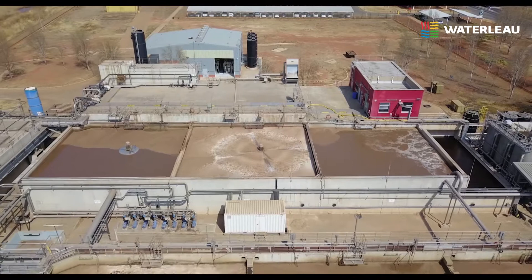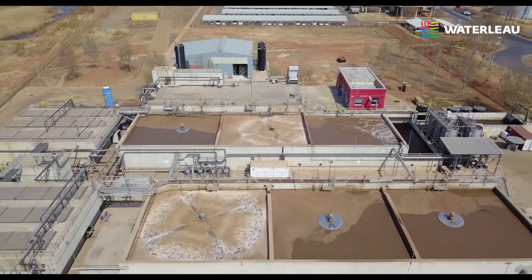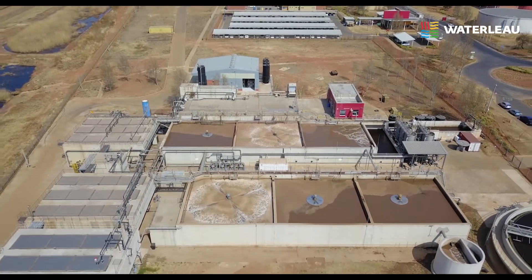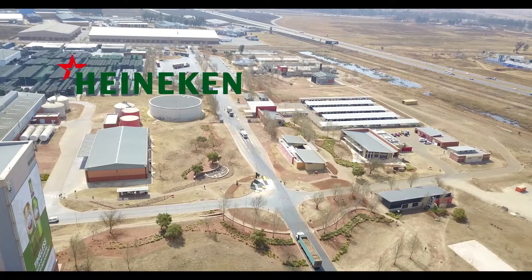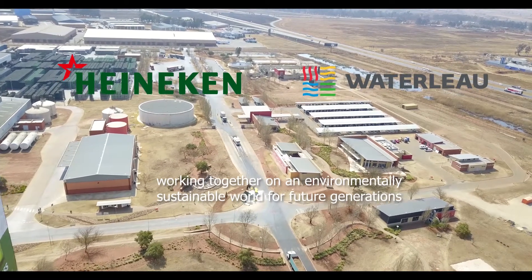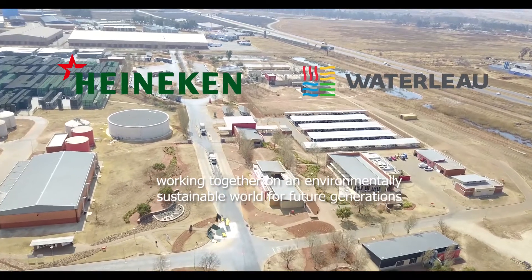This water reclamation plant saves up to 30% of the brewery's water needs and therefore reduces the water stress on this drought-sensitive region in South Africa. Heineken and Waterloo working together on an environmentally sustainable world for future generations.